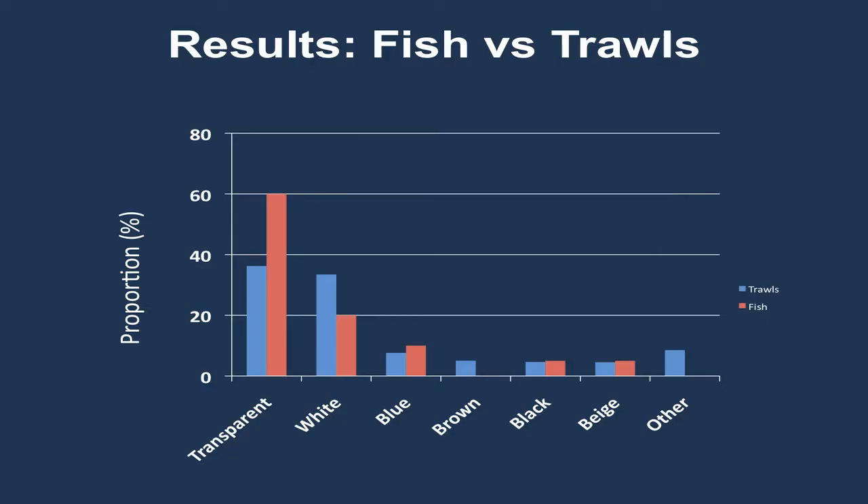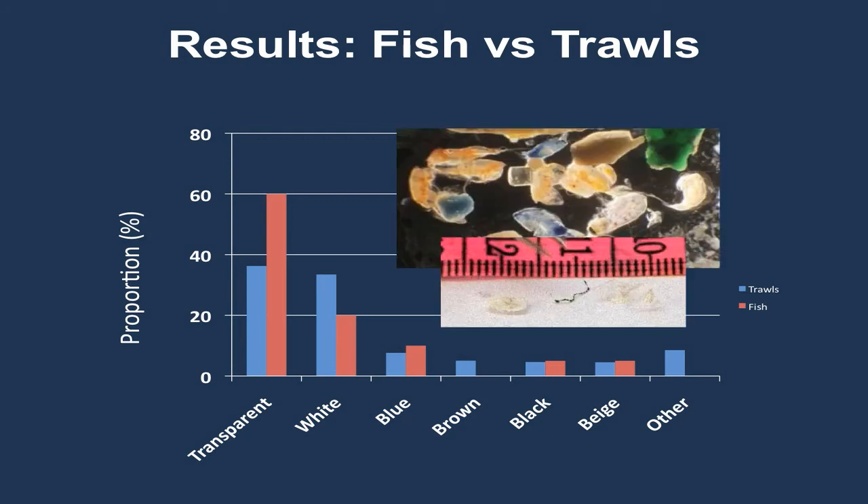We can also compare the colors of plastic found in fish — indicated in red — with the colors of plastic collected during our trawls, indicated in blue, and we see that these are similar. So it doesn't appear that plastic is entering the food chain through any selective foraging. Again, if we look at some of the plastic we found, there's a white fragment and a white piece of film here that really do look similar to some of the zooplankton we see in this photo.